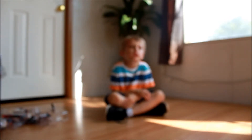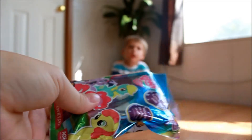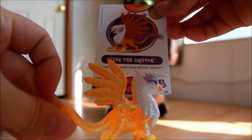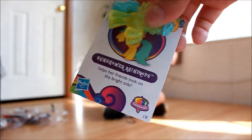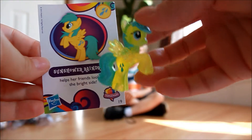Next, I will open this one. I've got Gilda the Griffin! And she loves flying with Rainbow Dash. Gilda the Griffin! She's very mean, actually. Next one — Sun Shower Raindrops. Helps her friends look on the bright side, and her cutie mark is, of course, raindrops. Gilda the Griffin. I just dropped her. Bye. Next one.